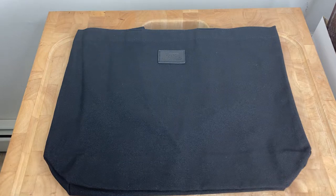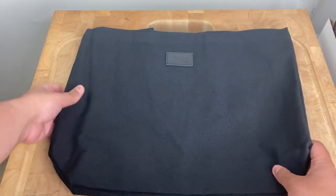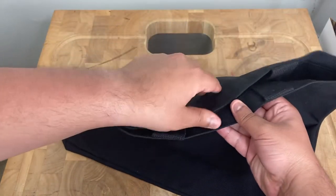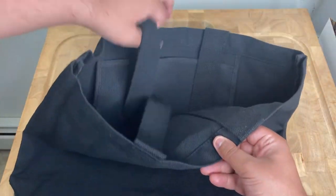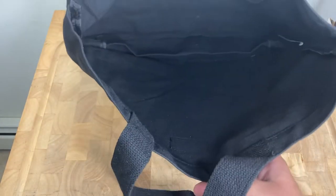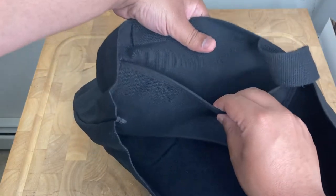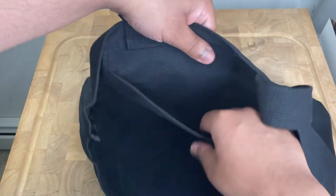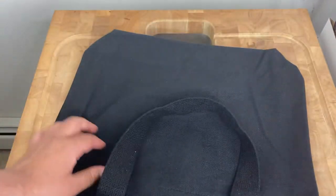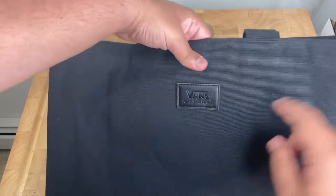From the feel of it, it feels extremely high in quality — really strong. I would definitely recommend this for everyday use. It's excellent. It's got this pocket right here which comes in clutch for small items if you decide to start using it when you go to the supermarket or for daily use.